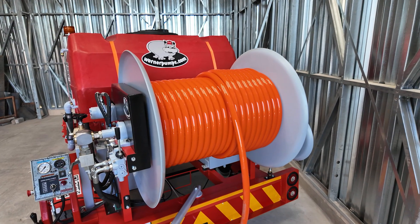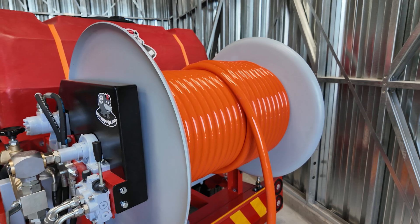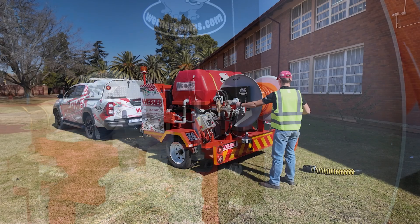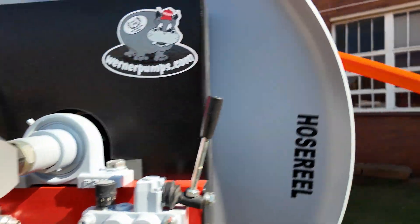The hydraulic hose reel is designed to accommodate up to 240 meters of 25mm ID high-pressure hose, with adjustable speed and directional control, powered by its own dedicated hydraulic pump and tank system.